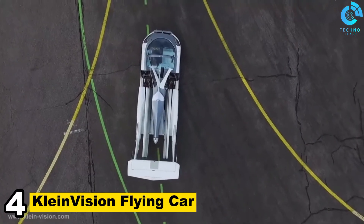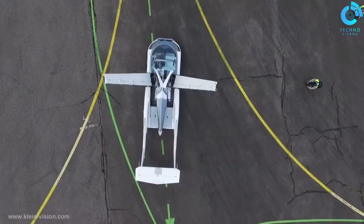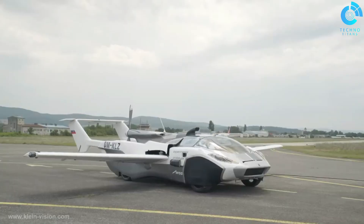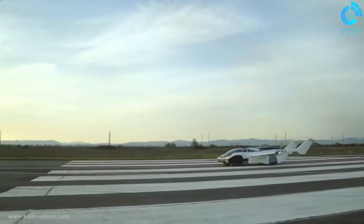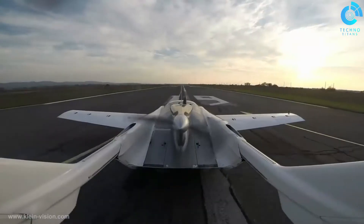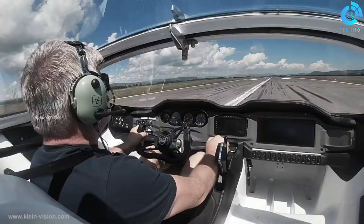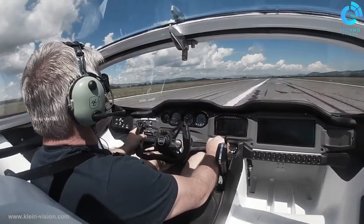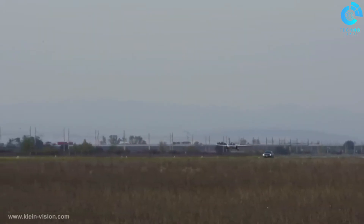Number 4: KleinVision Flying Car. KleinVision's flying car, also known as the Aeromobile, is a remarkable innovation in the world of personal air transportation. It represents a seamless integration of a car and an aircraft, providing users with the ability to drive on the road and take to the skies when needed. The KleinVision flying car is designed to be a practical and versatile solution for urban and rural travel, operating much like a regular car on the road with the capability to navigate through traffic and be parked in standard parking spaces.